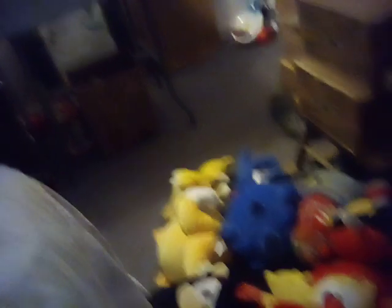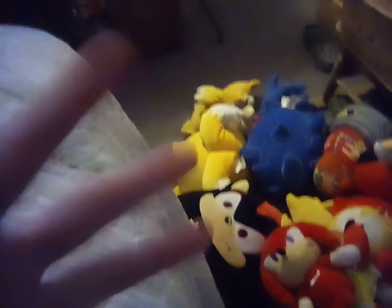These are my plushies. None of these plush toys shown in this video will be for sale — none of them, you see right here, are not for sale.